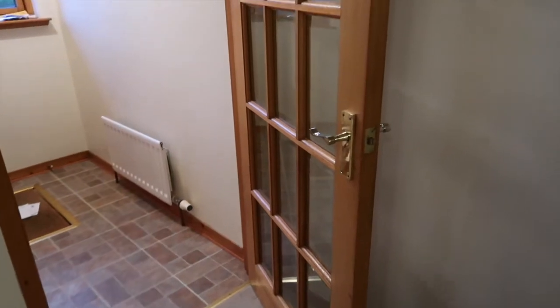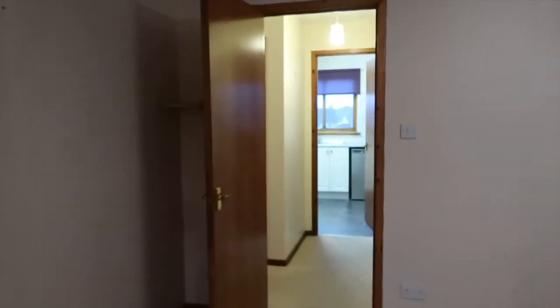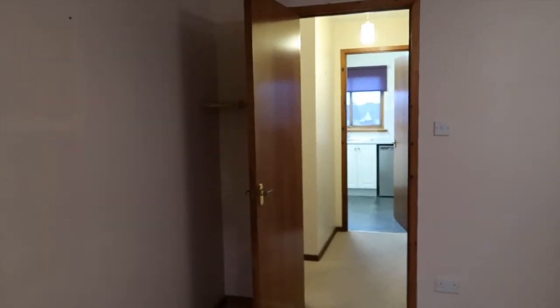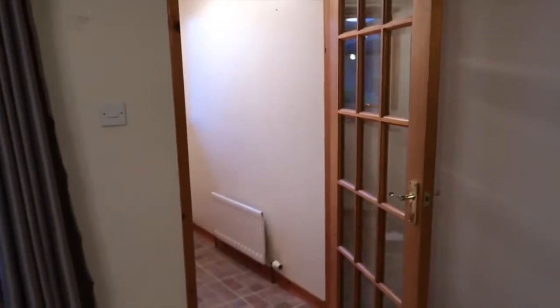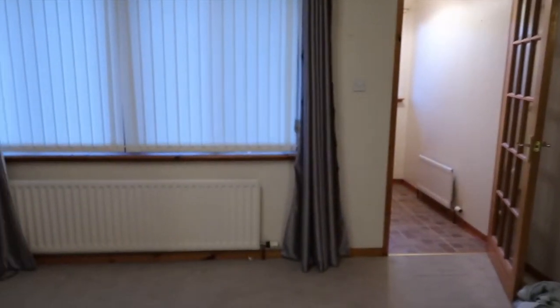Then we come into the living room. This door and frame are all going to be redone — we're going to go for white doors, like half-panelled doors. This one here is going to be the same so we can look right through to the kitchen, which is through there. The idea is to make the house look a little bit longer, bigger, and more spacious.